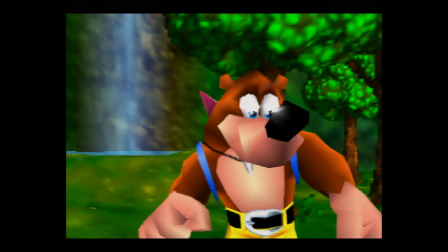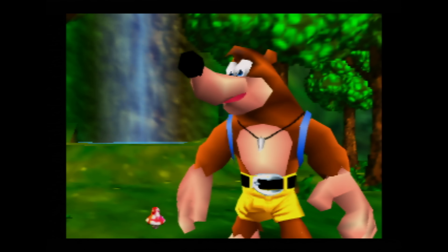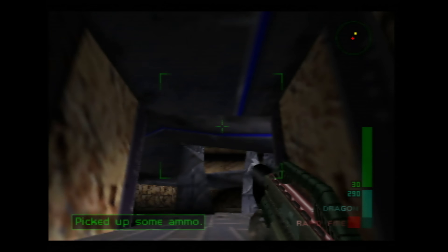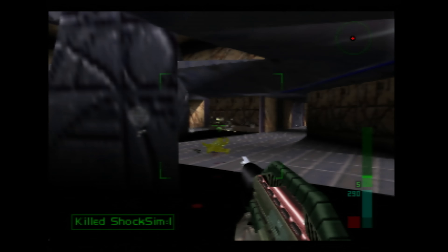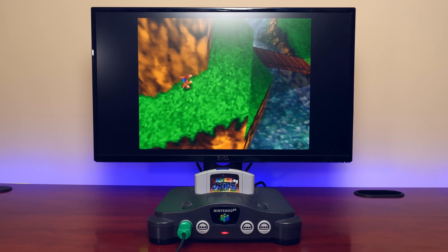The Nintendo 64 has a lot of great games: Super Mario 64, The Legend of Zelda Ocarina of Time, Banjo-Kazooie, Perfect Dark, to name a few — games that frequently appear on best top 100 games lists of all time.